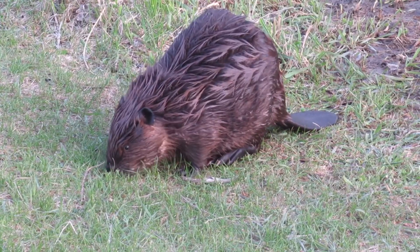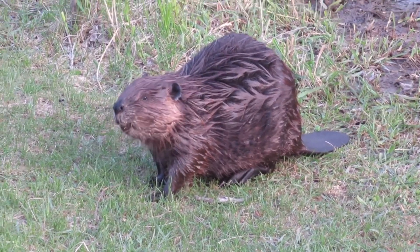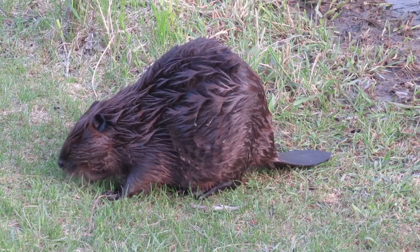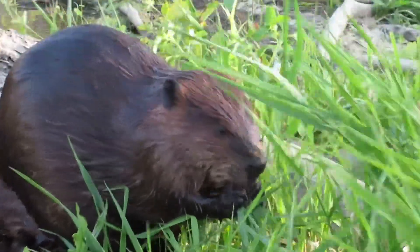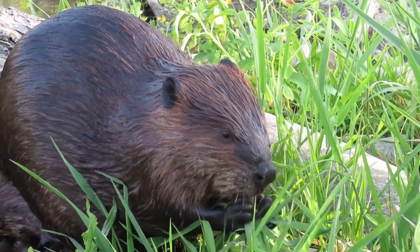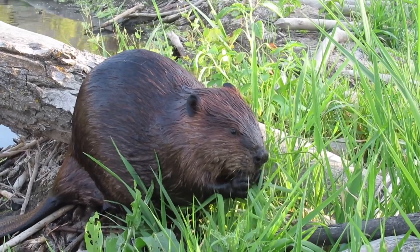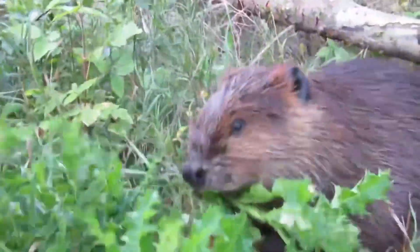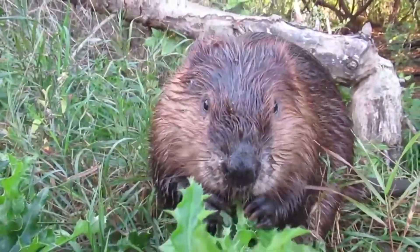Beavers also love grasses. Here you can see this beaver just grazing away on the grass that's growing near her beaver pond. The beavers I follow love quack grass — they'll spend hours grazing on the huge patches of quack grass that grow near the pond. Another real favorite of the beavers I watch is thistle plants. They just can't get enough of it. I don't know how their stomach handles the little sharp prickles on the thistle plants, but they eat it all the time.